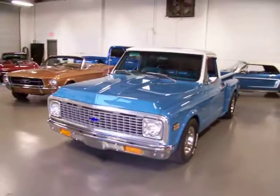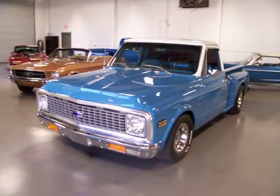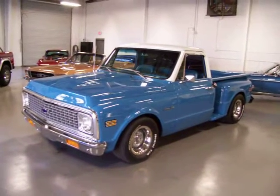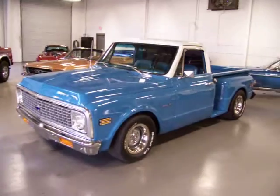Gorgeous paint and body. This is the original color — the medium blue with the white roof. All the chrome, all the trim, everything has been redone. The truck has a great stance also; it's been lowered about two inches all around. Real nice, even stance.